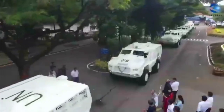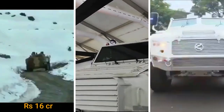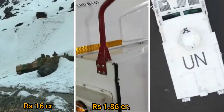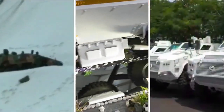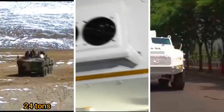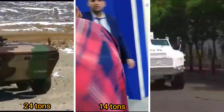The cost of each IPMV is around Rs. 16 crore, for the Tata QRF Medium it is Rs. 1.86 crore, and each Kalyani M4 costs around Rs. 5 crore. Regarding curb weight, the Tata IPMV weighs around 24 tons, the Tata QRF Medium weighs around 14 tons, and the QRF Heavy weighs around 10 tons.